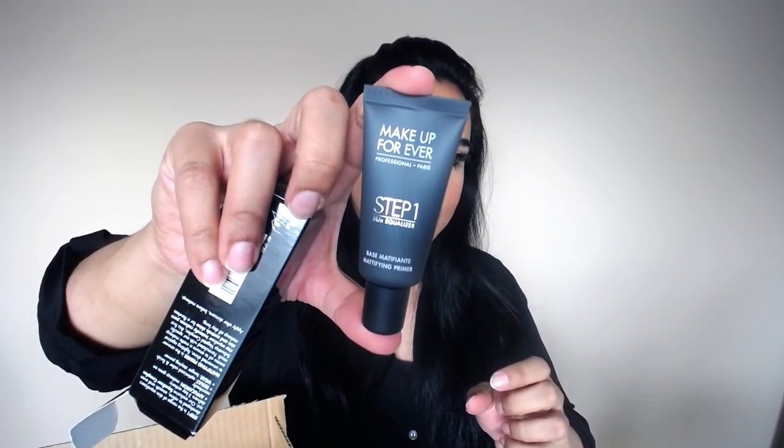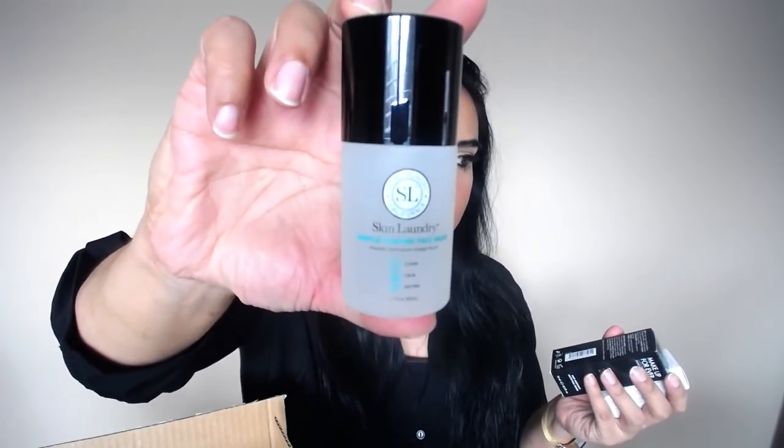First up I have a box from Sephora. I got a bunch of samples — the Fresh Sugar Advanced Treatment Therapy, which you guys have seen me talk about on my channel many times. I also needed a primer because I work long hours and need something that keeps me mattified all day, so I got the Makeup Forever Step One Mattifying Primer in the mini size. I also got a deluxe sample of the Skin Laundry Gentle Foaming Face Wash.